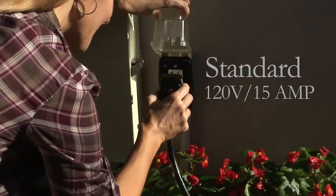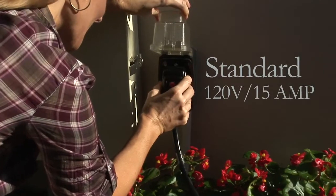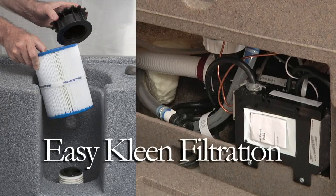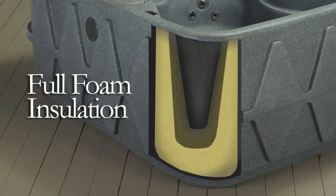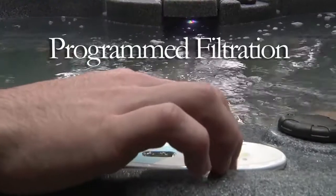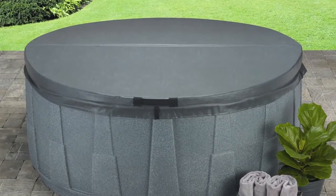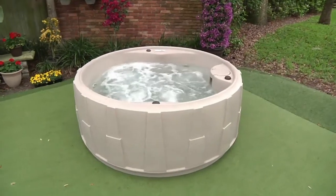AquaRest Spas are efficiently designed to maximize energy savings on your electric bill. Our highly efficient pump with a 100% easy clean filtration system, full foam insulation, program filtration cycles, and premium lock and seal cover results in the use of less energy than most standard hot tubs.